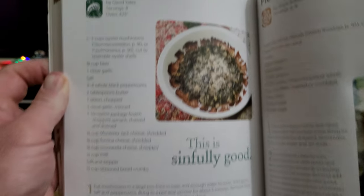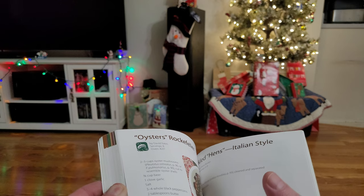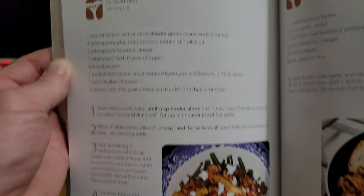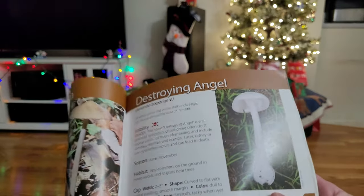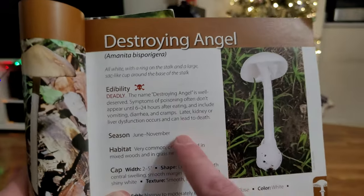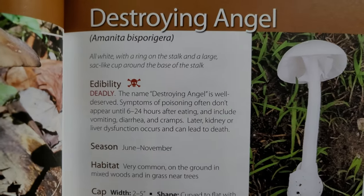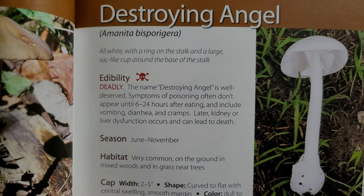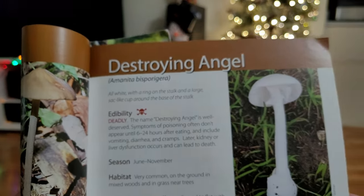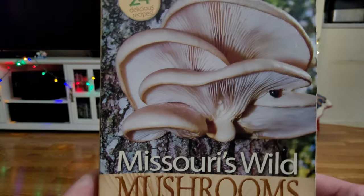There are lots of recipes in here as well — oysters Rockefeller, never tried that, probably be good; lobster mushrooms and green bean salad with goat cheese. Oh, here's a really deadly poisonous one — that one is actually the deadly destroying angel. Very hard to ID, fairly common in yards, but it's deadly poisonous as you can see by the icons and the text.